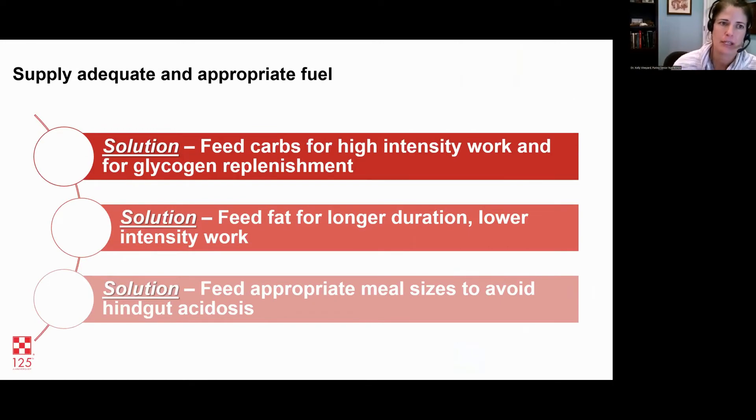To supply adequate and appropriate fuel: feed carbs for high intensity work and glycogen replenishment; feed fat for long duration, low intensity work; and feed the right meal size to prevent hindgut acidosis and prevent starch from getting to the hindgut. My rule of thumb on meal size is 0.5% or less of body weight. For a 1,000-pound horse, that would be a five-pound meal or less. If you stay below that threshold — unless you're feeding straight corn — you're pretty safe from exceeding the small intestine's ability to digest starch.